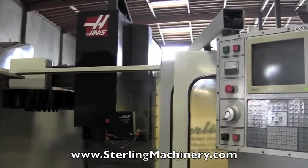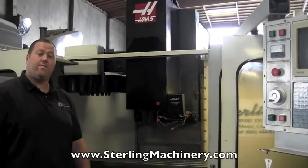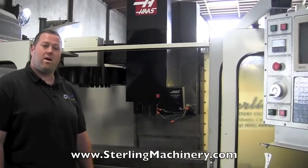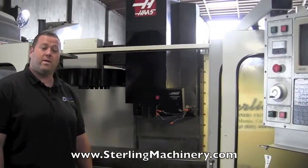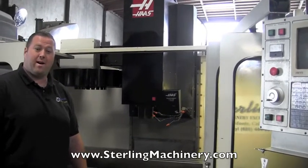As you can see, everything works on the machine — it's fully functional and ready to go. If you're interested in this Haas Vertical Machining Center or any other brands or sizes, please give us a call at 626-444-0311 or you can check out our website at sterlingmachinery.com.